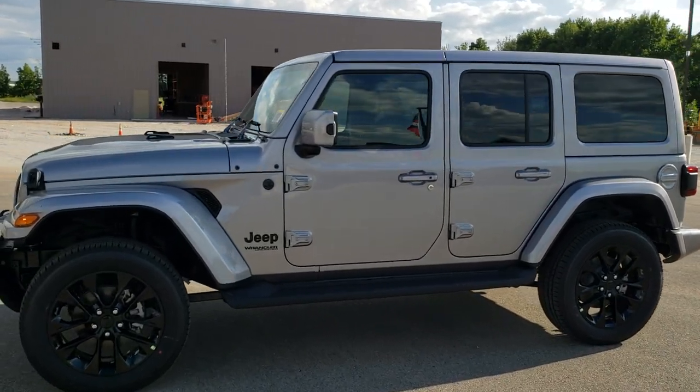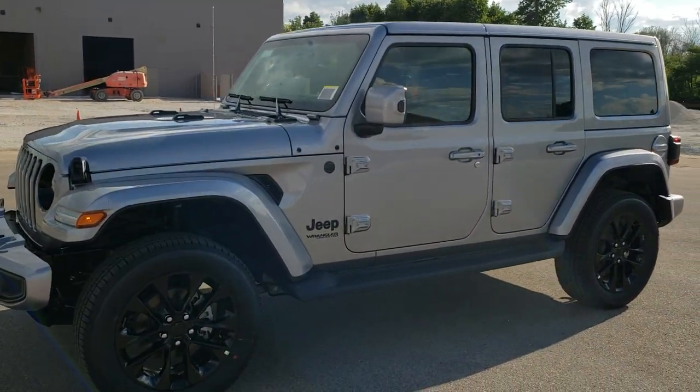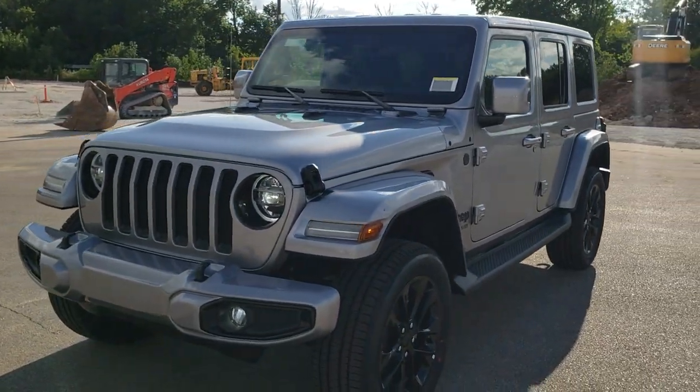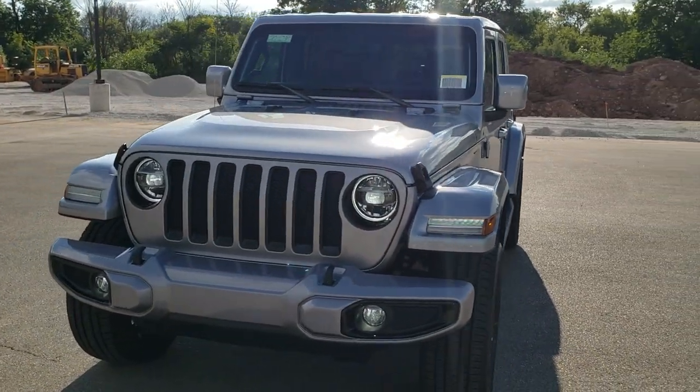This is stock number 20J230. We are here at Summit Automotive in Fond du Lac, Wisconsin, your new and used Jeep and Jeep Wrangler headquarters.